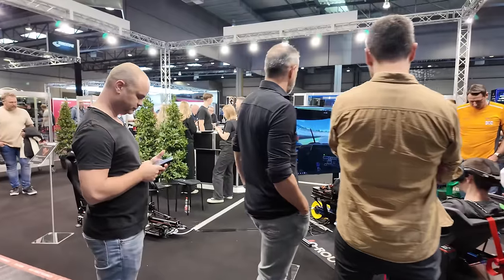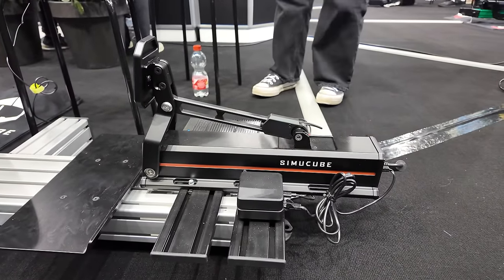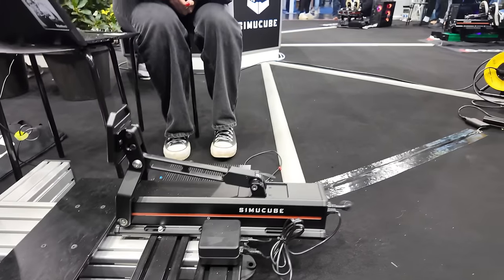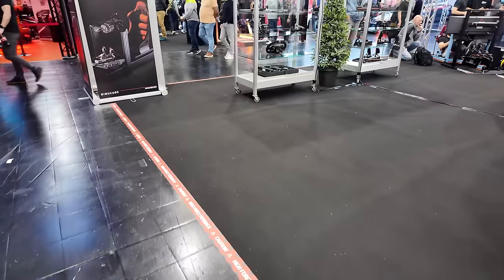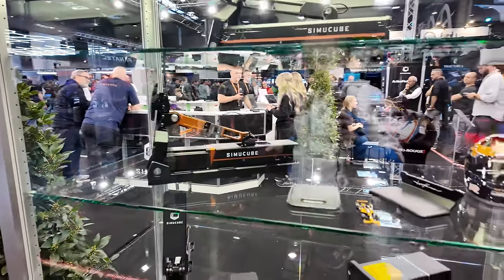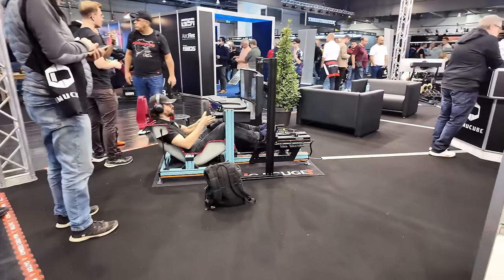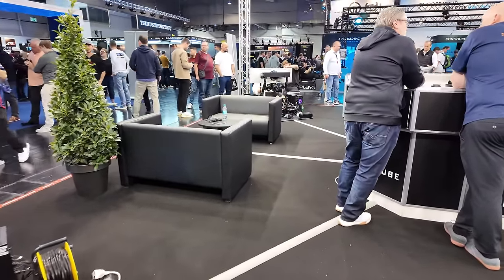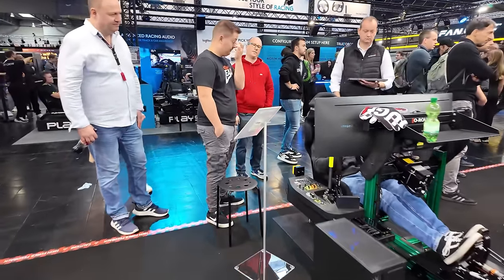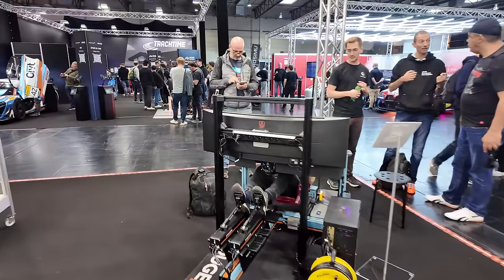Here we have SimU Cube with its active pedal. That is something I need to get on over the course of these three days, just to know how it feels in comparison to what we already know from home. You can see all sorts of equipment from them: active pedals, steering wheels, wheelbases, all that kind of stuff. I'm also wondering if that is SimLab with the Mercedes rim somewhere here — I'm getting a bit confused; this is a huge trade fair this time.